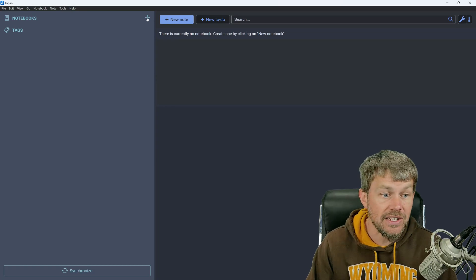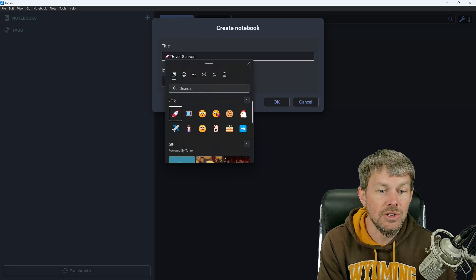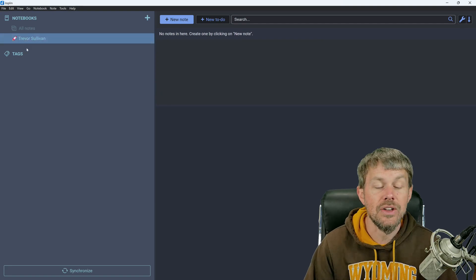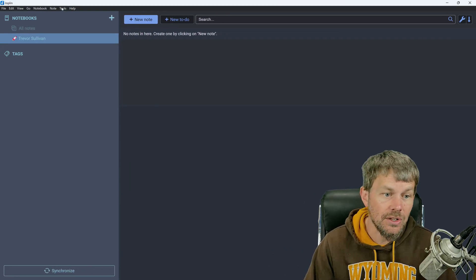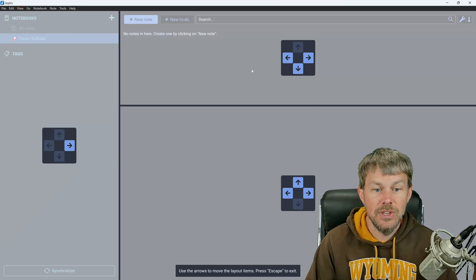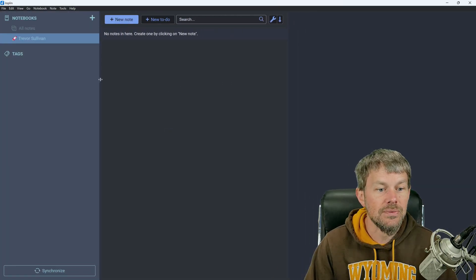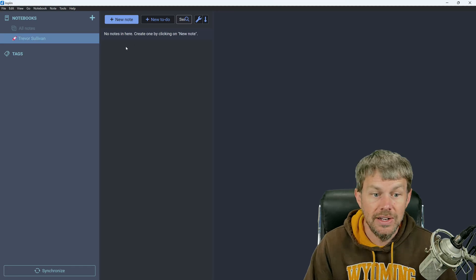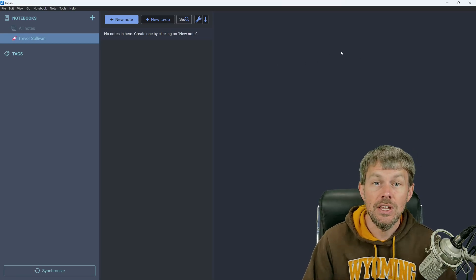When you start up Joplin you'll have a sample notebook created, but because I've created an empty profile here we don't have any data. I'm going to create a new notebook called Trevor Sullivan. You can also use emojis in the name to help quickly visually identify different notebooks. The default layout has the list of notes in its own separate vertical window, with notebooks on the left, notes in the middle, and a text editor for writing markdown along with the rendered markdown on the right.